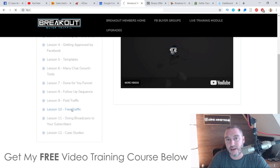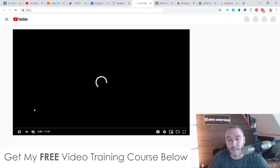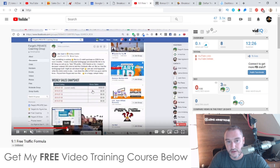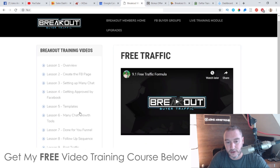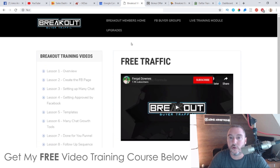There's also free traffic — I'm guessing this is going to be coming from Facebook because these guys are amazing at doing free Facebook-related stuff. Yes, free traffic from Facebook groups. And then broadcasting to your subscribers is going to show you exactly what you need to do and what you need to say. And then you've got the case studies in here as well, which is really cool.